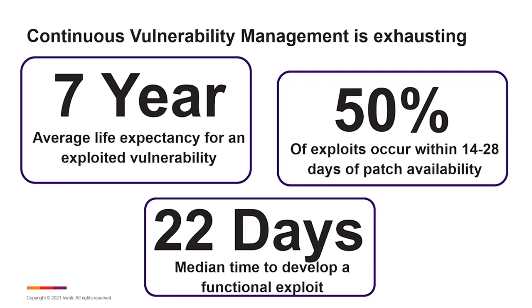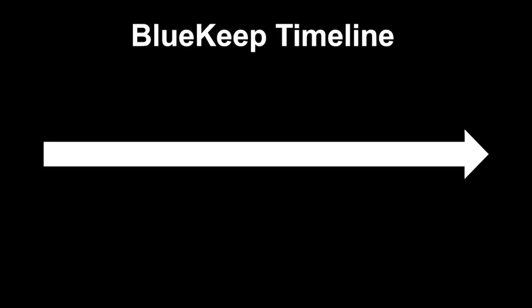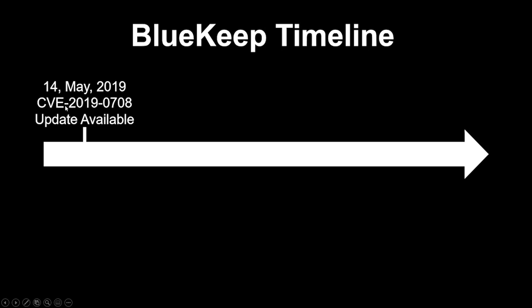Let's look at a very specific example of that timeline to give you an idea of how realistic this actually is. You may all remember BlueKeep. BlueKeep was supposed to be the next WannaCry. This came out back in May of 2019. On the 14th of May, this vulnerability was made known to the world and an update was made available.